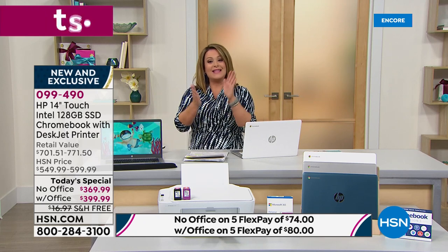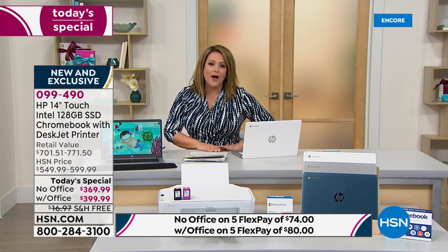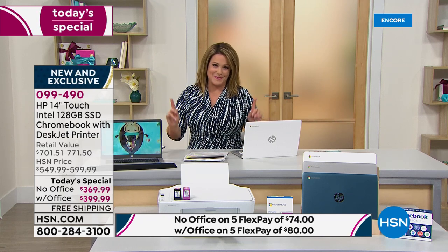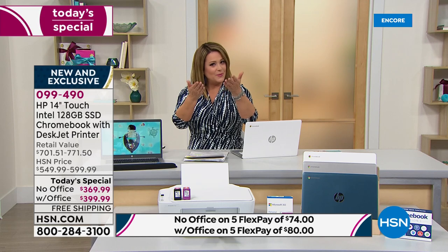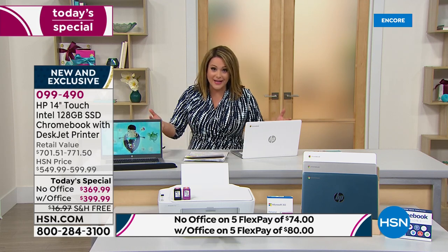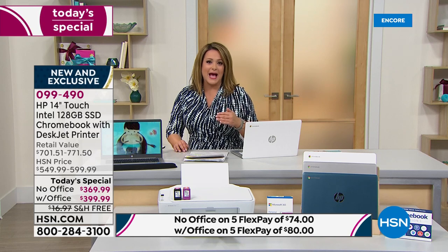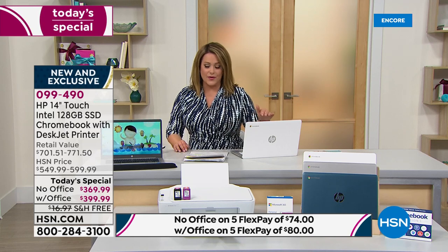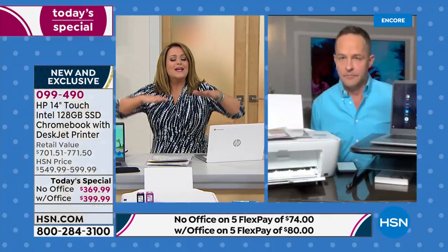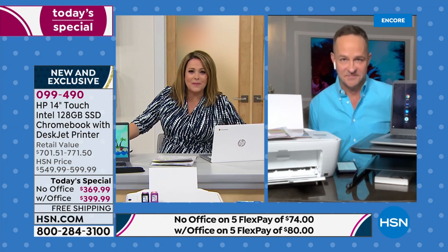This is the lowest price we will do on this bundle for the rest of the year. Even if we get these back despite shipping constraints, it will not be at a better price. It is a home office — worry-free, stress-free, smooth, amazing performance — for less than four hundred dollars tonight.